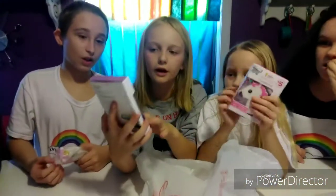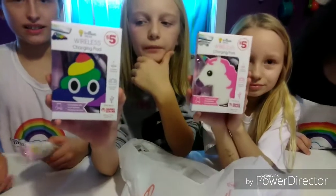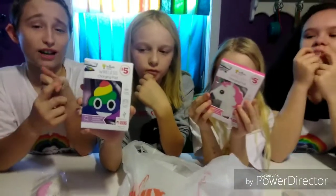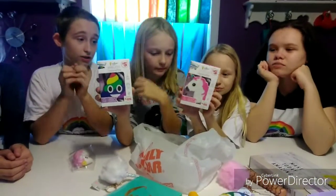And we got this like wireless iPhone charger, like portable. And Samsung too — ooh, unicorn and a poop one. You can charge iPhones and Samsung Galaxy.